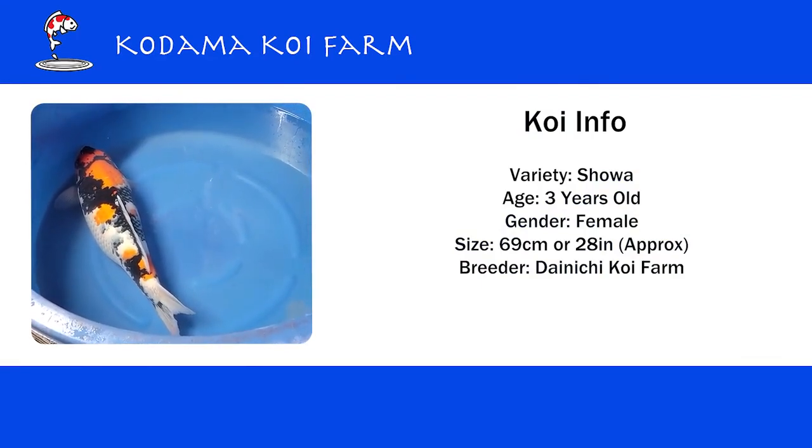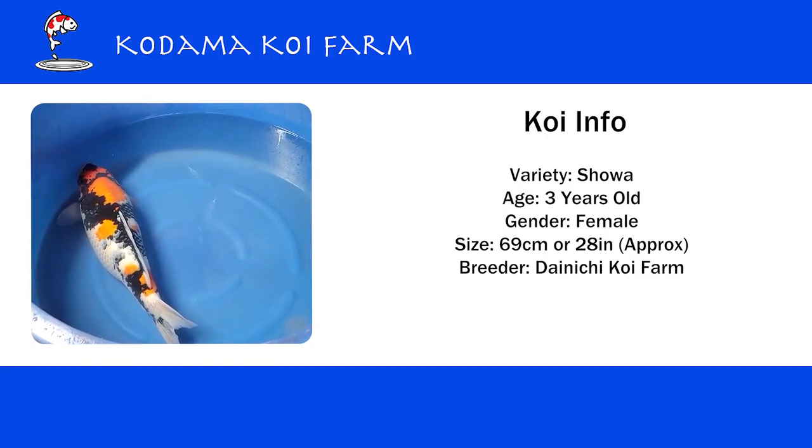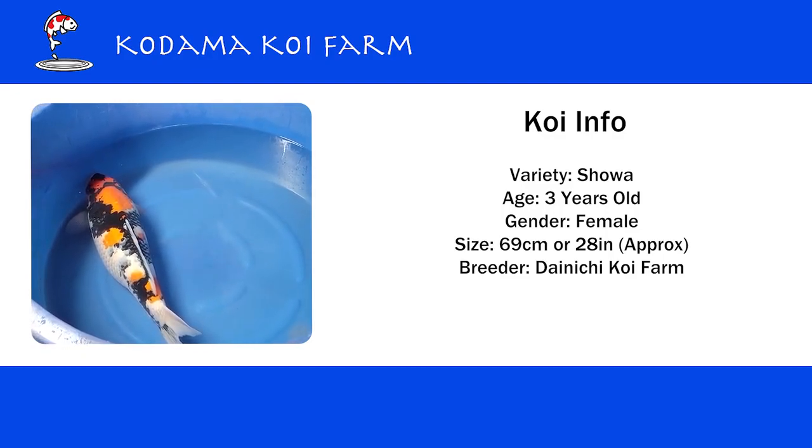Very powerful Showa from Dainichi Koi Farm. She's a female, three years old and 69 centimeters — almost 28 inches. About a year ago she was only 57 centimeters, which is like 23 inches.